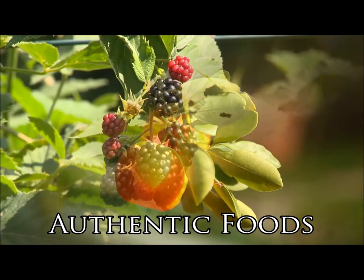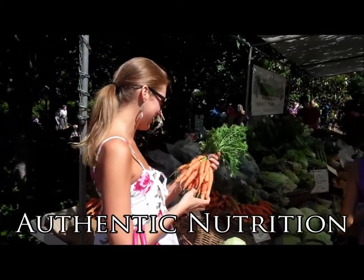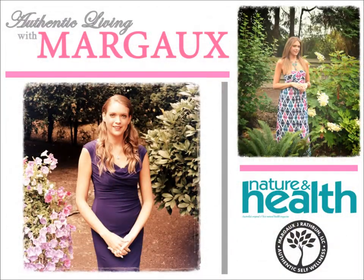This is Margo J. Rathbun for Nature & Health magazine and you're watching Authentic Living with Margo. Could you use some more energy during the day? Do you have a hard time falling asleep at night? Well, you're in luck because in today's episode, I'm going to share with you some natural ways to boost your energy levels and to help you fall asleep at night. We're also going to talk about a delicious smoothie recipe that you can make in the comforts of your own kitchen that will help boost your energy levels naturally.